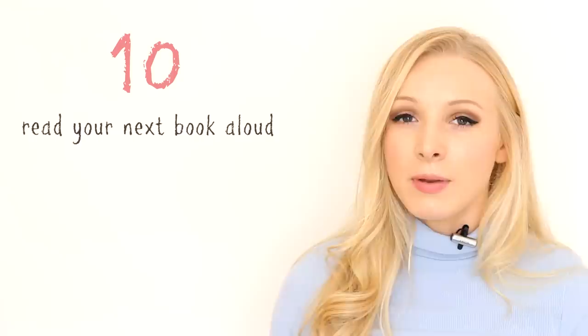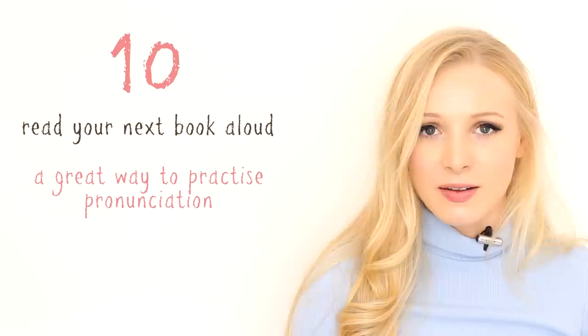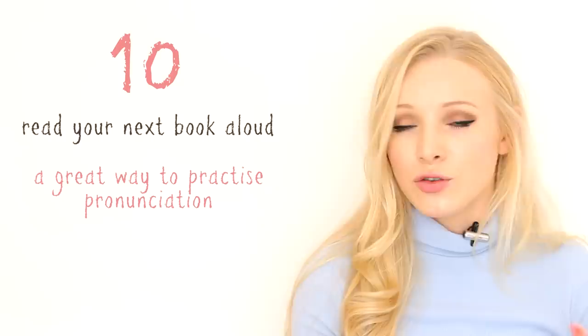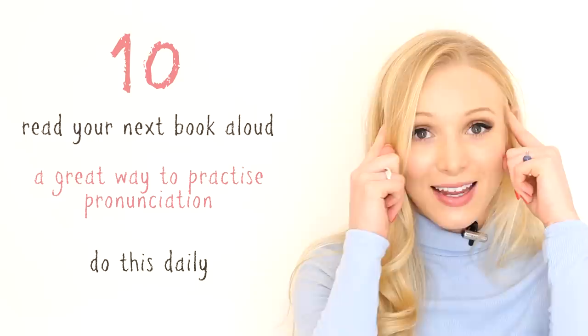Tip number ten is read a book completely aloud. Lots of people like to read books at home as their relaxation time, but if you're at home and read alone, take the opportunity to read aloud. It's a great way to practise your pronunciation and your speaking — maybe record yourself as well. If a book is too long or takes away from your relaxation time, try reading aloud one article every day or something from a newspaper. If you do it on a daily basis, you'll come across loads of new words and phrases, practise saying them, and they will stick in your mind for future use.